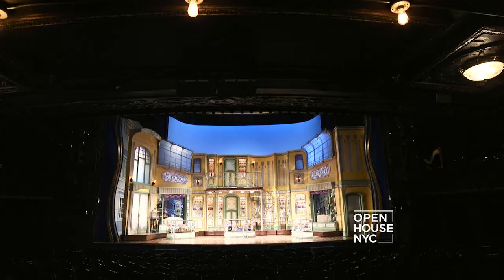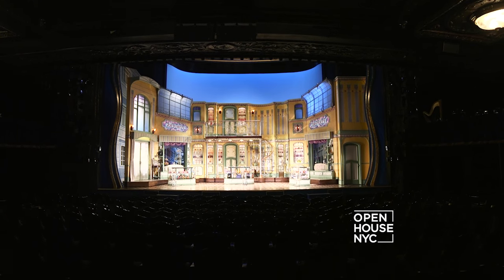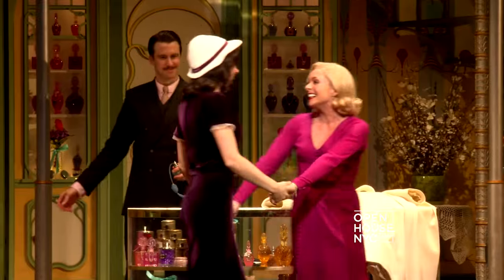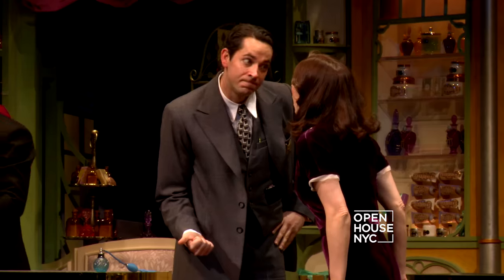Roundabout Theatre Company is celebrating its 50th anniversary with the Broadway revival of She Loves Me. The romantic musical comedy, which first debuted in 1963, is back with a star-studded cast.